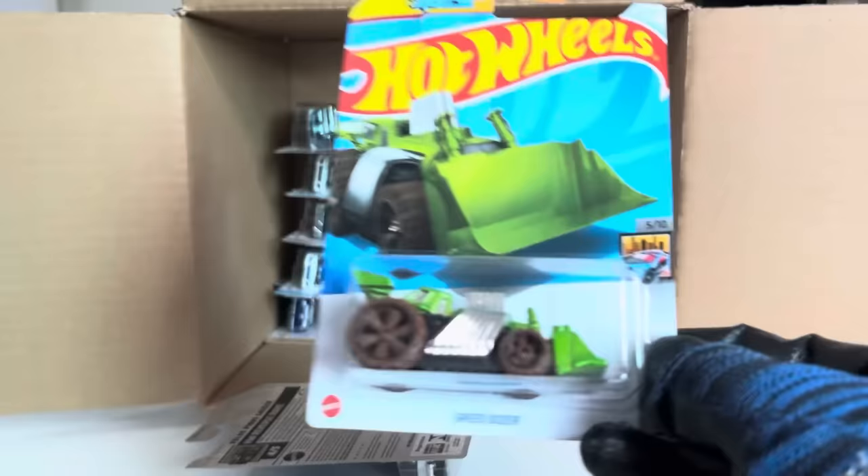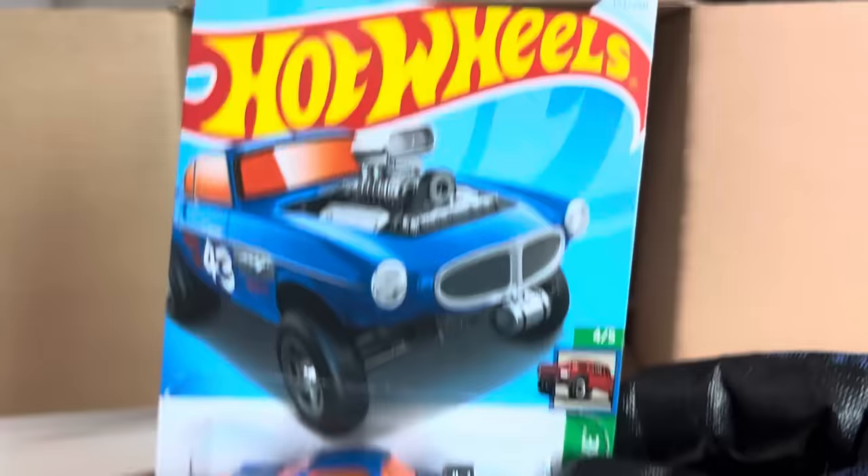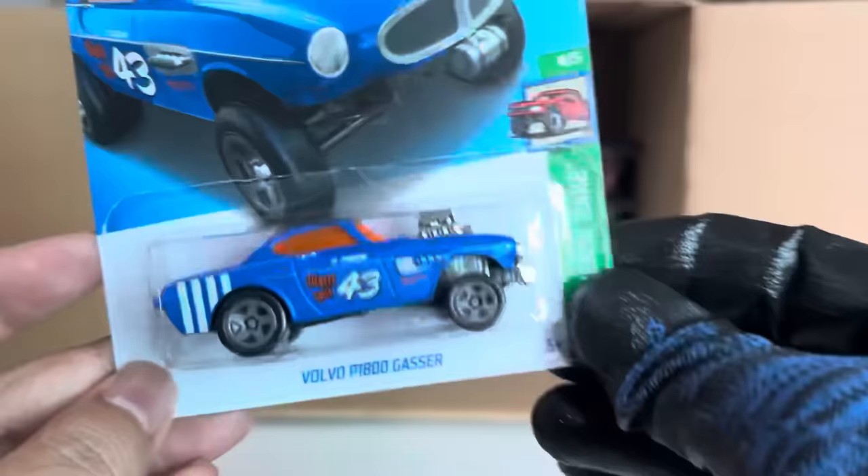Speed Dozer — new to the case, Metro number 147. Dozer, dozer, nice. And the Volvo P1800 Gasser — so I believe Reverse Rig, number 153.